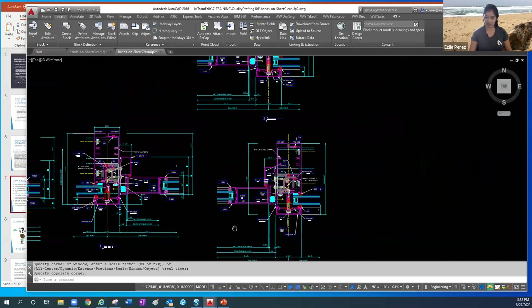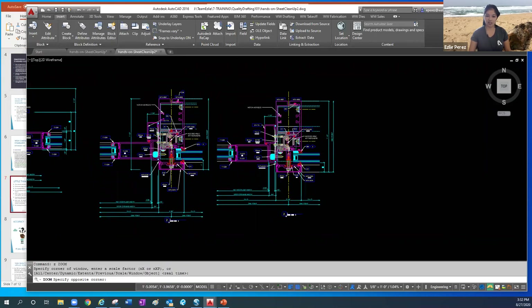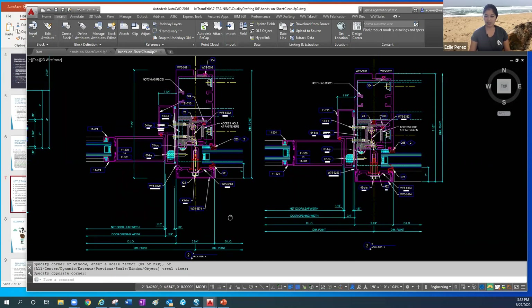Looking at the other detail: clean on the right, not-so-clean on the left. The dimension is in a clearly wrong spot; the gasket leader crosses the numbers; dimensions were pulled way farther than needed; notes going different directions. On the clean side, notes are all in line as best as possible all the way around. Even with a tricky detail with lots of components, you can make it easier for the person looking at it by keeping notes out of the way so they can digest the content without being distracted.